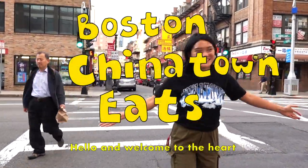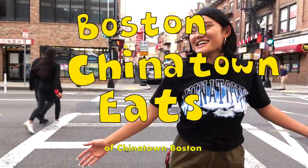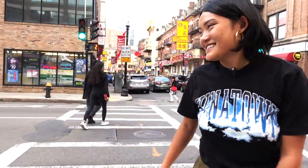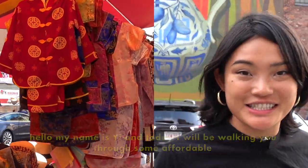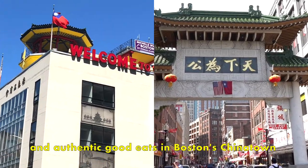Hello and welcome to the heart of Chinatown Boston. My name is Yi and today I will be walking you through some affordable and authentic good eats in Boston's Chinatown.